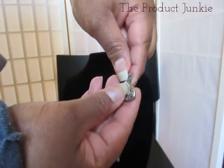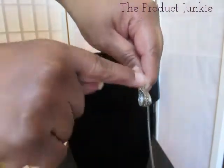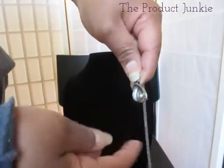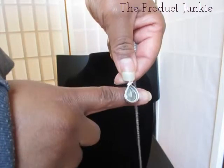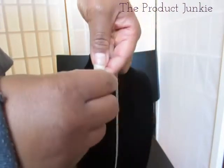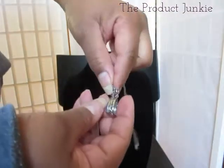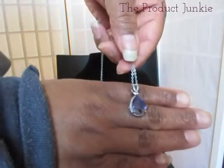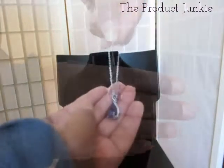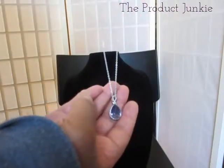Again, if you are really picky about how your stones are set, this may bug you a little bit. Here's the under gallery or back gallery — but again, for me, for the price point, I cannot complain. I hope this video was helpful. Until the next time, happy shopping!